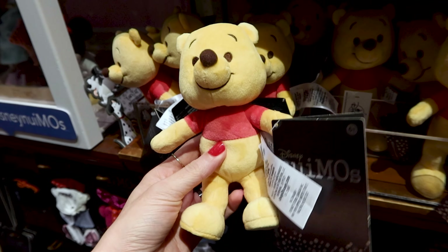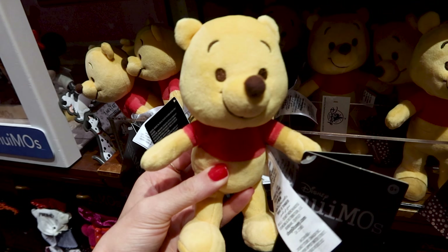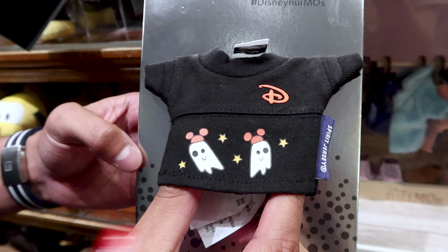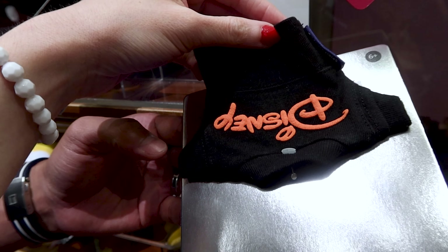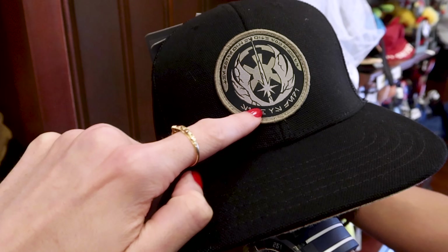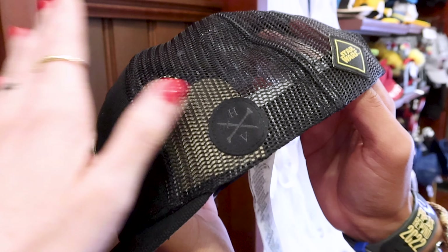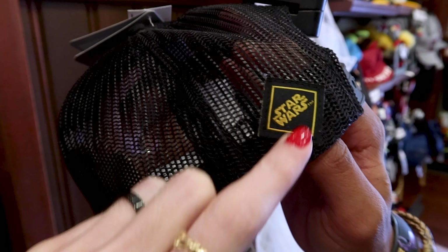I don't remember seeing Winnie the Pooh here as a NuiMOs — isn't it cute? He is $20. In the NuiMOs section they have a little spirit jersey with two little ghosts wearing Mickey hats, with the Disney logo in the front in orange on the back — it is $22. There's also an Obi-Wan Kenobi baseball cap with a patch with Aurebesh lettering at the front, mesh in the back, and a Star Wars patch — this one is $30.